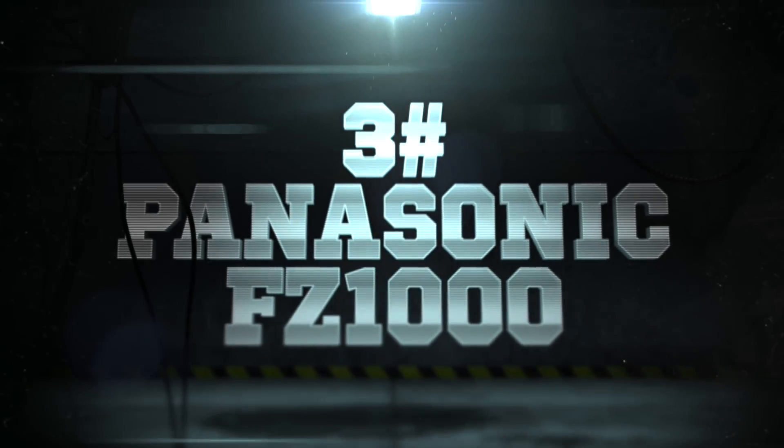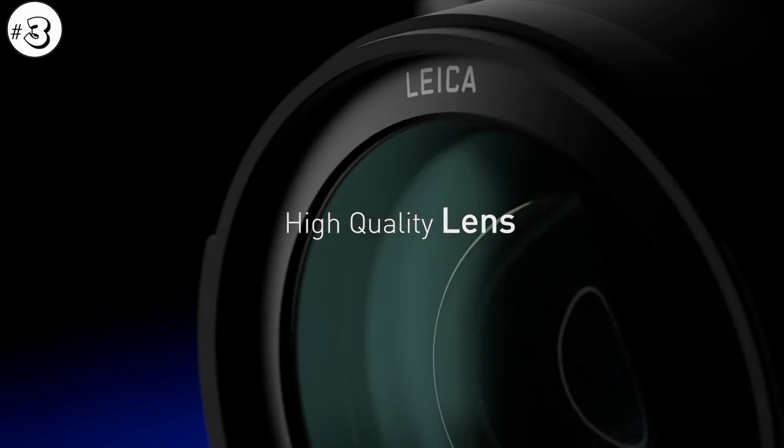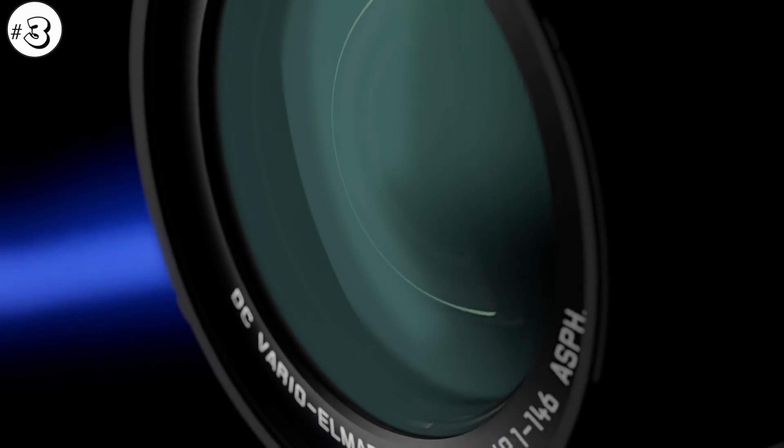Number 3: Panasonic Lumix FZ1000. This is the first example of a super zoom in this list made with concern mainly on photo quality. It has 16 times optical zoom with f/2.8 to f/4 aperture, paired with a 1 inch sensor.